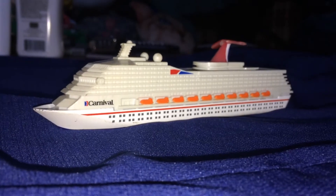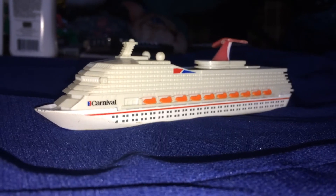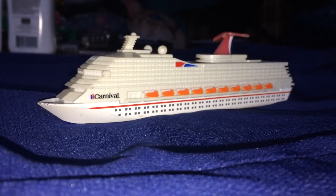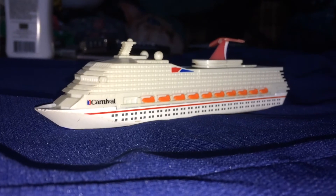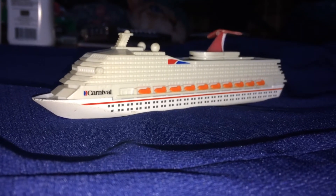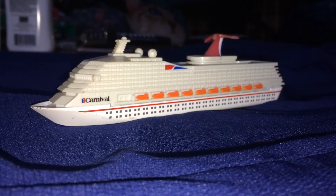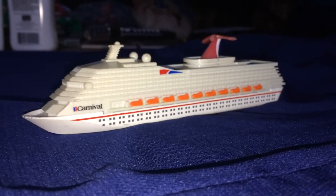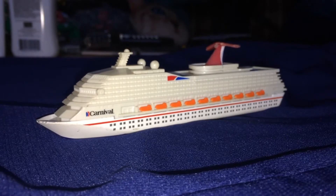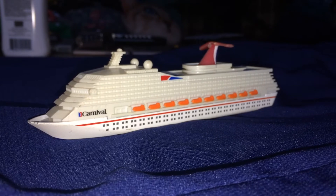Hey everybody, so I'm back. Today I'm going to have quite a unique model. This is going to be a 1/1250 scale model of a Carnival Triumph Destiny class cruise ship. This one I picked up a good while ago from a yard sale.